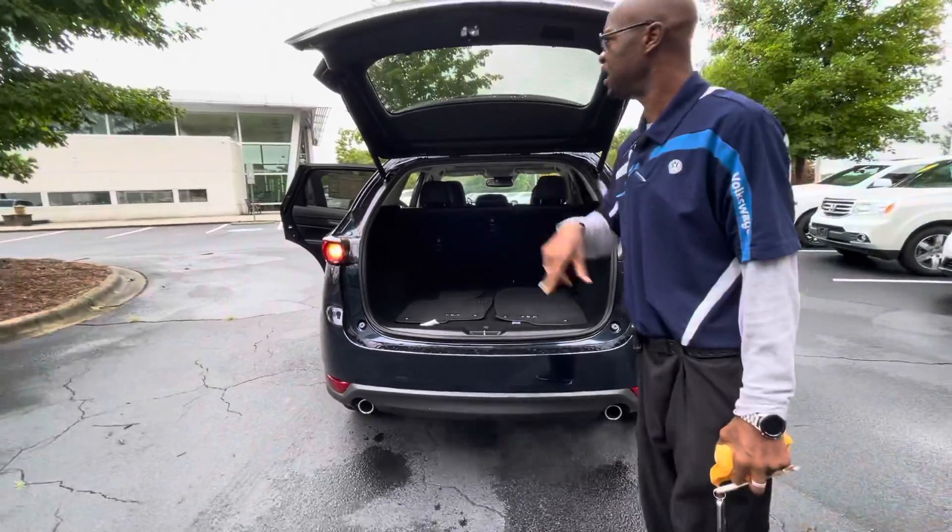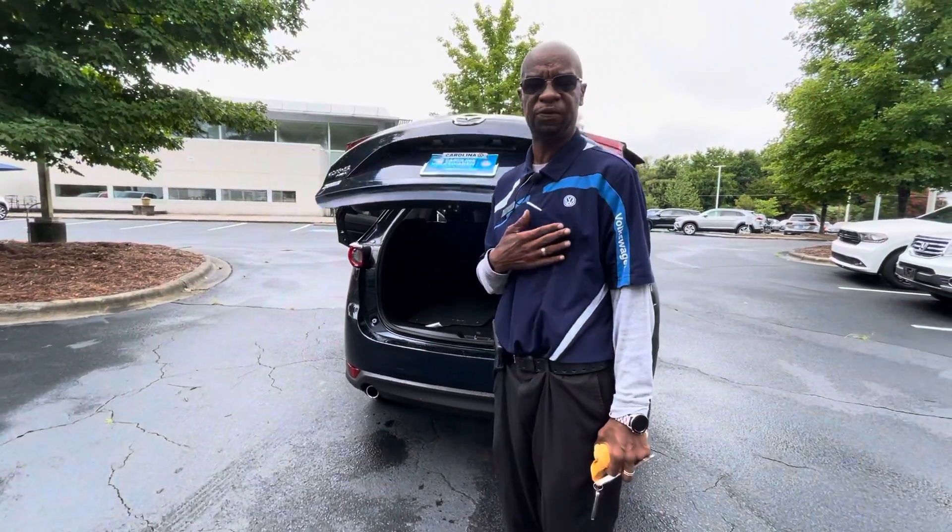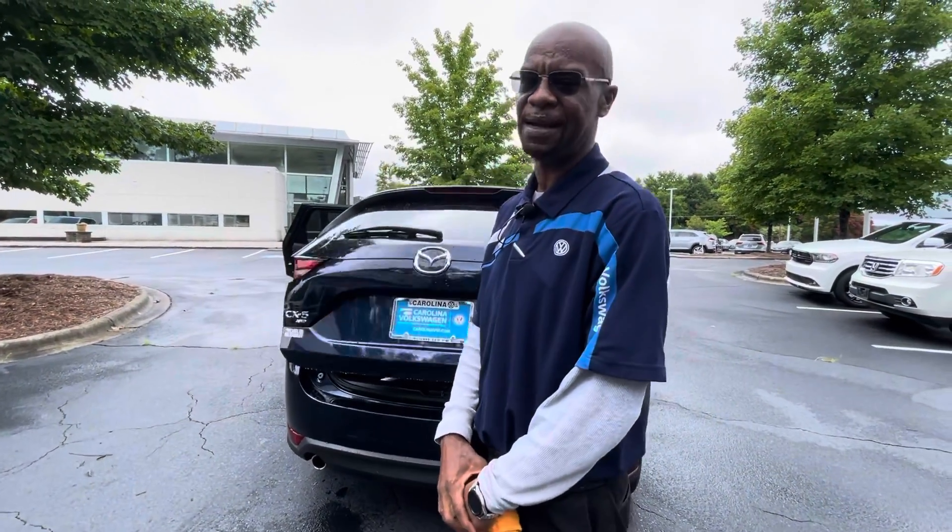The car is still here, Judy. Please give me a call at 704-537-2336. It's Donnell at Carolina Volkswagen. Speak with you soon.